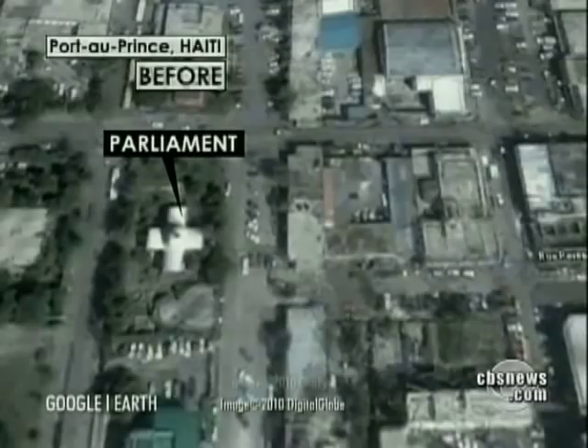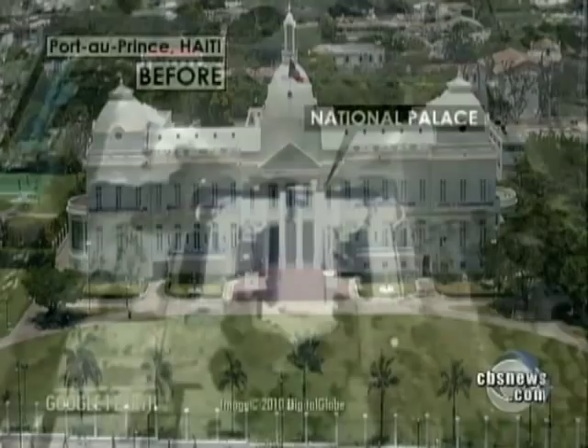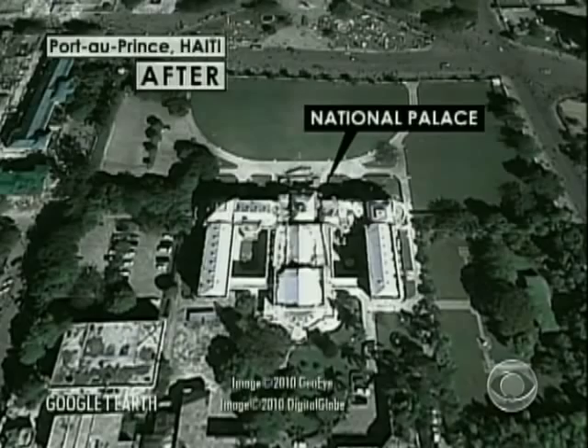Official government buildings got hit hard. The presidential palace was built in 1918, a neoclassical building like the U.S. White House. The central dome and the second floor collapsed into the lower level.